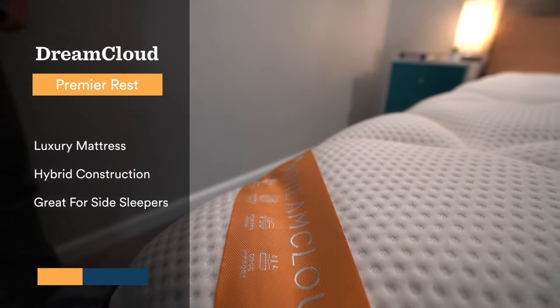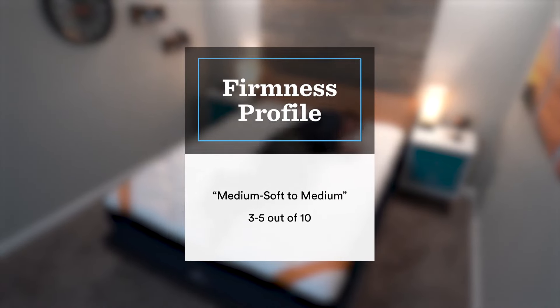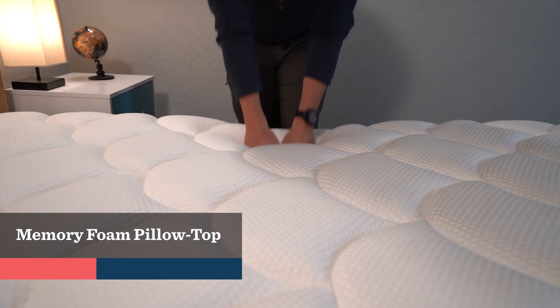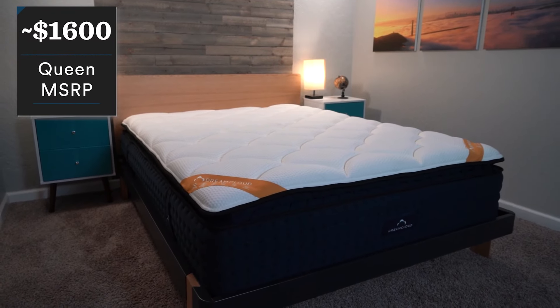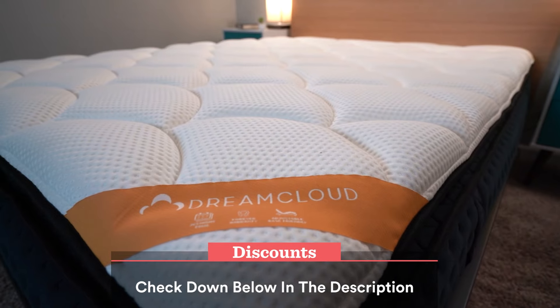Next up on the list, we have our pick for the best bundle deal for heavier side sleepers, and that's going to be the DreamCloud Premier Rest. This is a pretty brand new mattress and it is quite soft — right between a medium-soft and a medium — so it's going to offer a ton of pressure relief for side sleepers. It has a pillow top filled with memory foam, but it also has a really nice quilted cover made with a bit of cashmere, which balances out that memory foam feel. Since the introduction of the DreamCloud Premier Rest, they offer a lot of free accessories with a mattress purchase. After discount, you're looking at $1,600 for a queen size, and it comes with free sheets, pillows, and even a mattress protector — a great way to get your whole bedroom set up in one go.